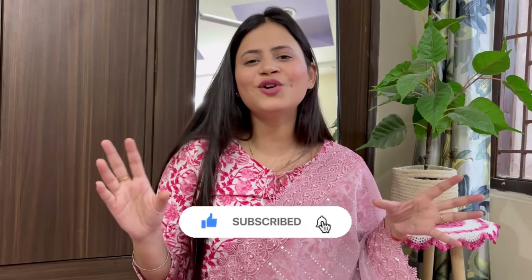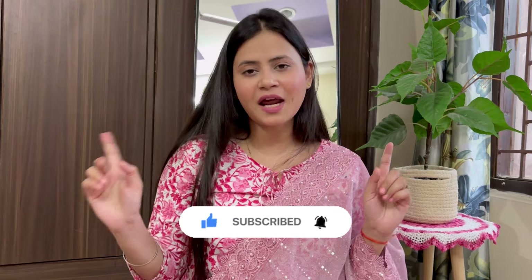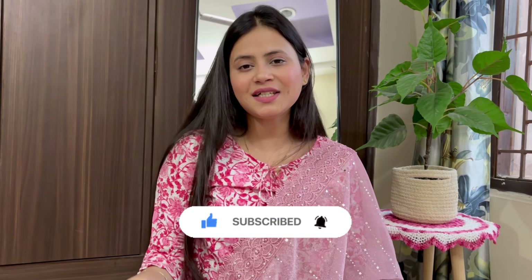Guys, this is our small quick Meesho haul. If you liked it, then subscribe to my channel, share with your friends and family. I'll see you in the next video — till then, bye, take care.